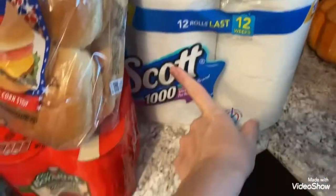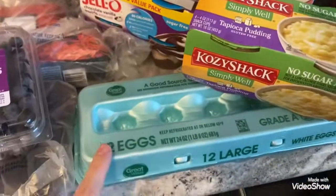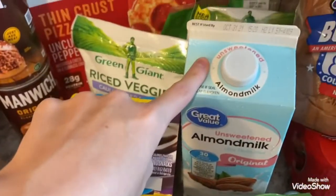12 rolls of toilet paper. I have a four pack of spaghetti balls for Aubrey here. I have some eggs here, 12 count eggs. Some no sugar added tapioca pudding. Some unsweetened almond milk.